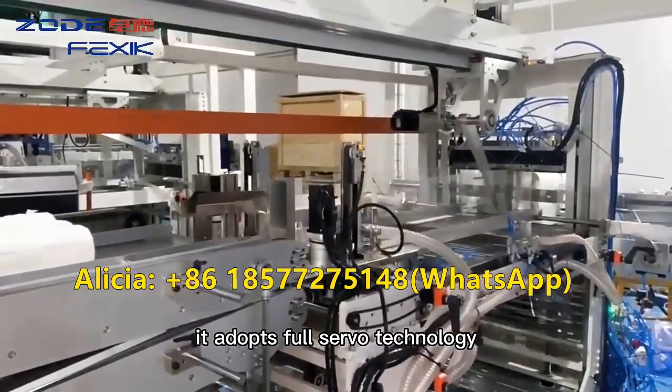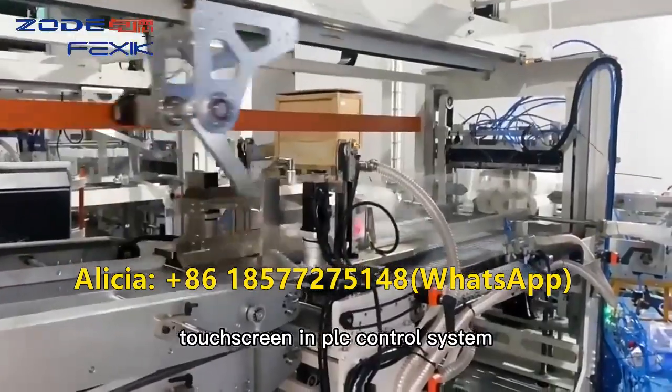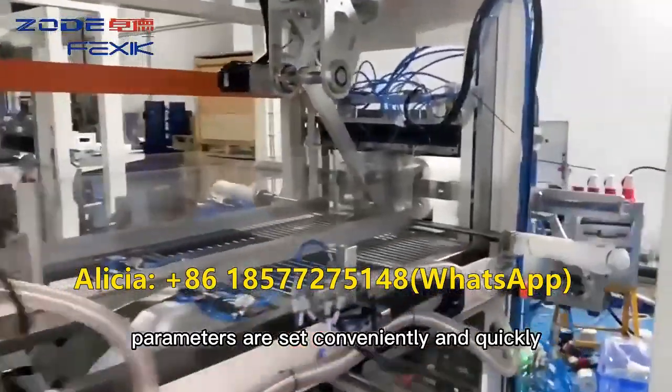It adopts full servo technology, touchscreen and PLC control system. Parameters are set conveniently and quickly.